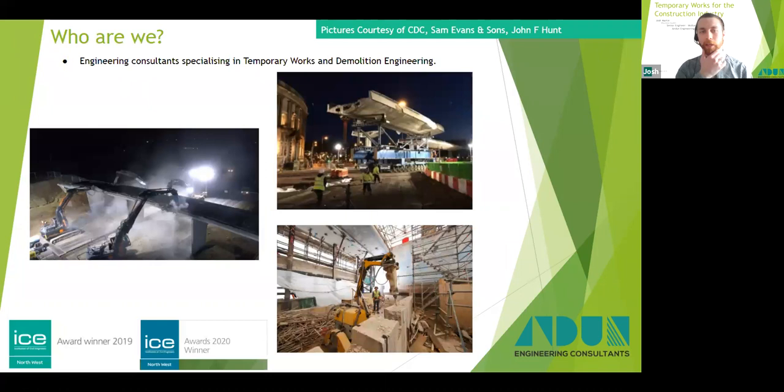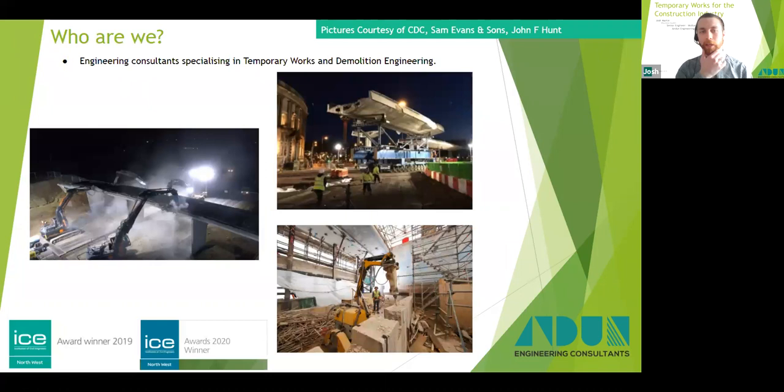We are AND Engineering Consultants, a family-owned company specializing in demolition and temporary works engineering design. We have been around since 1990 and operate from three offices around the UK: our head office is in Chelmsford, Essex; our Midlands office is in Newcastle-under-Lyme; and we have an office in Aberdeen, Scotland. We've worked on some of the largest construction projects in the UK, with a specialist role in rail projects.